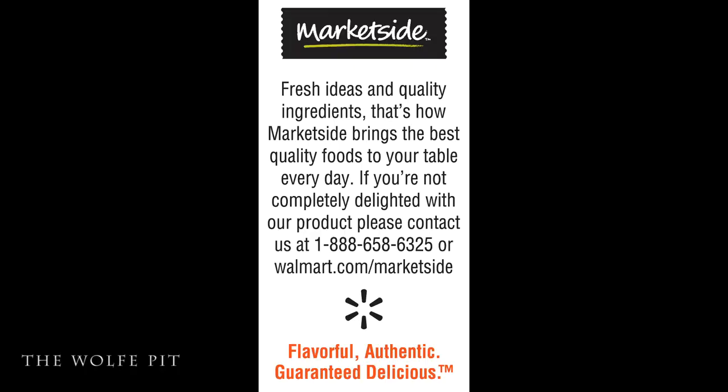"Fresh ideas and quality ingredients" — that's how Marketside brings the best quality foods to your table every day. If you're not completely delighted with their product, contact them.